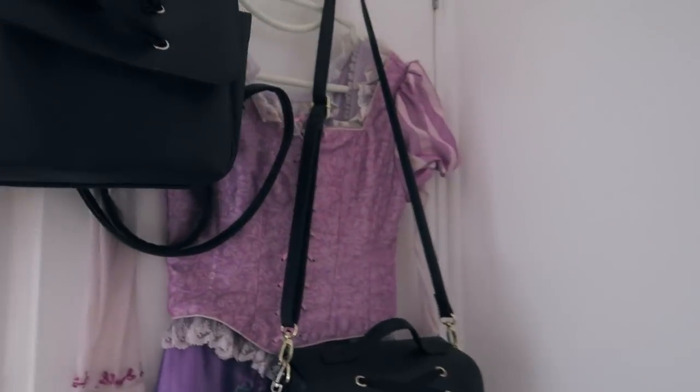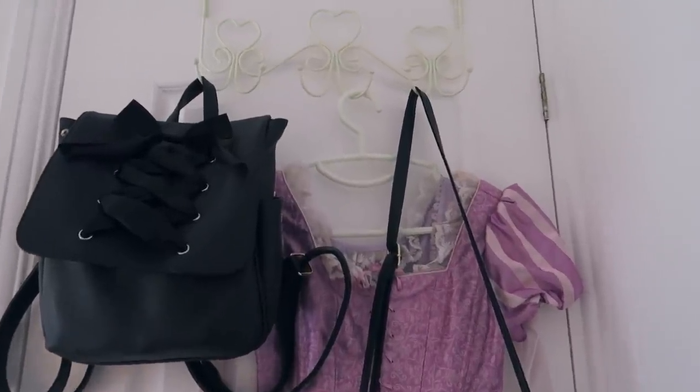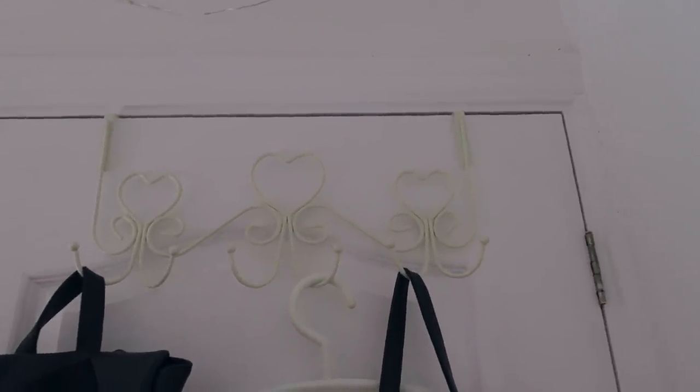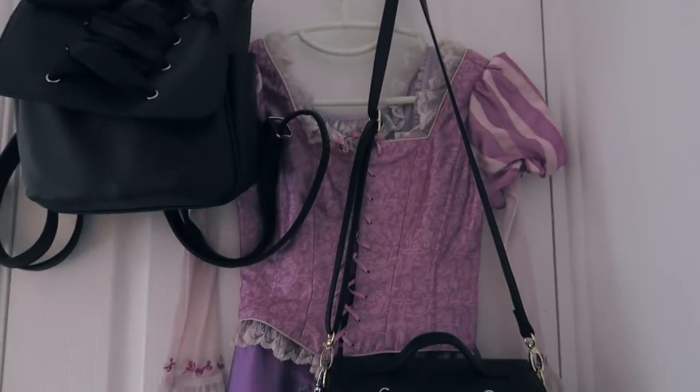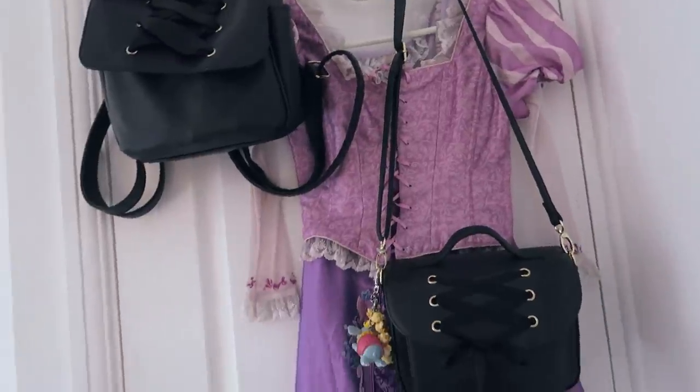So I guess I'll start with the back of my door. I have this little hangy thing — I love this, I've had it for years, it's so cute and simple and it has pegs on it. So here I keep my bags.